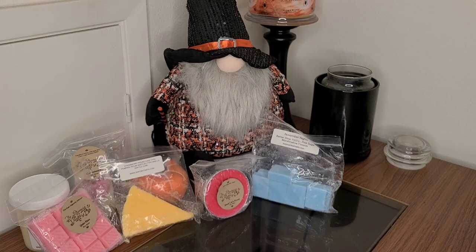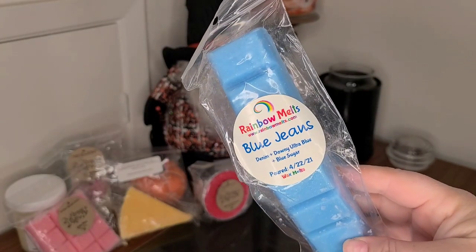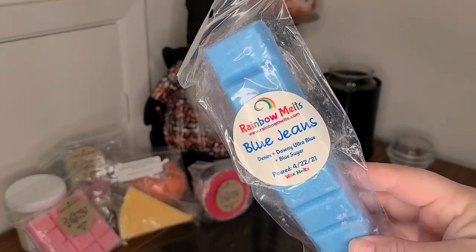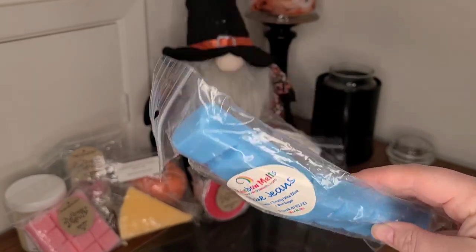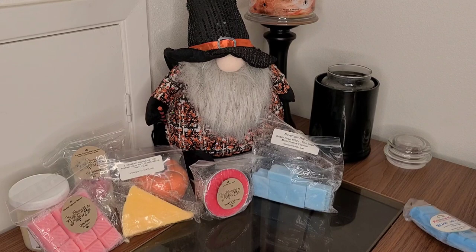I'm on a no-buy with my friend Farron. If you guys would like to join us, let me know — I can send you the November calendar that she made, and we're just posting that on our stories. I have Rainbow Melts in Blue Jeans, which is Denim, Downy Ultra Blue, and Blue Sugar. I thought this one would be nice for a day when I clean.